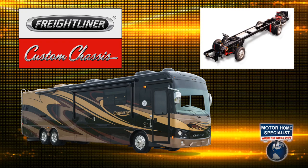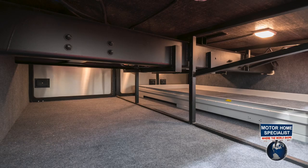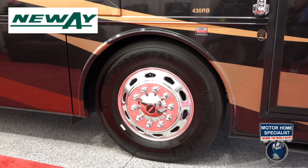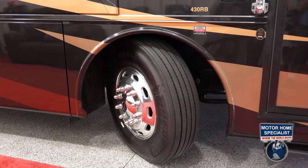It rides on a Freightliner XCR series chassis that boasts a raised rail platform, high polished aluminum wheels, Michelin 80R sized tires, a Newway air ride suspension system, custom tuned sac shocks, and an amazing 55-degree wheel cut.